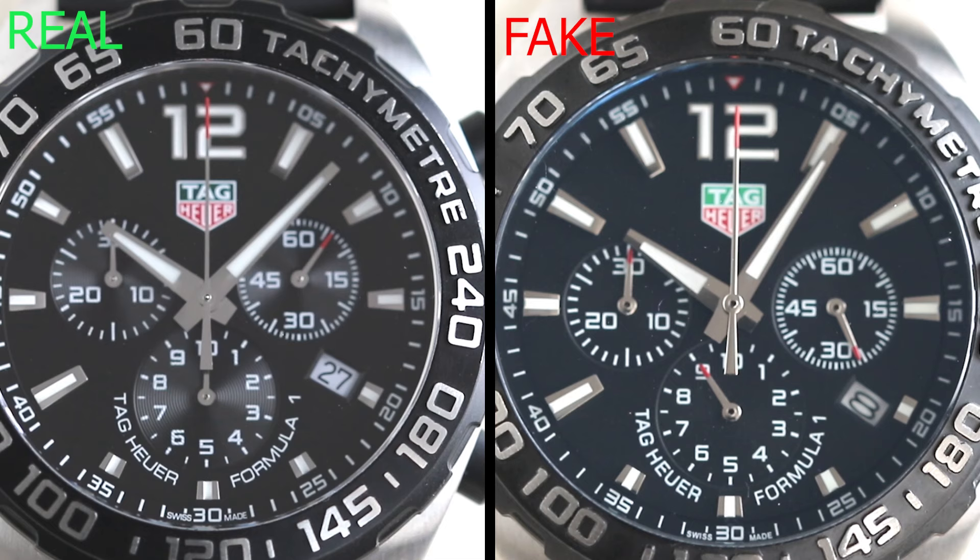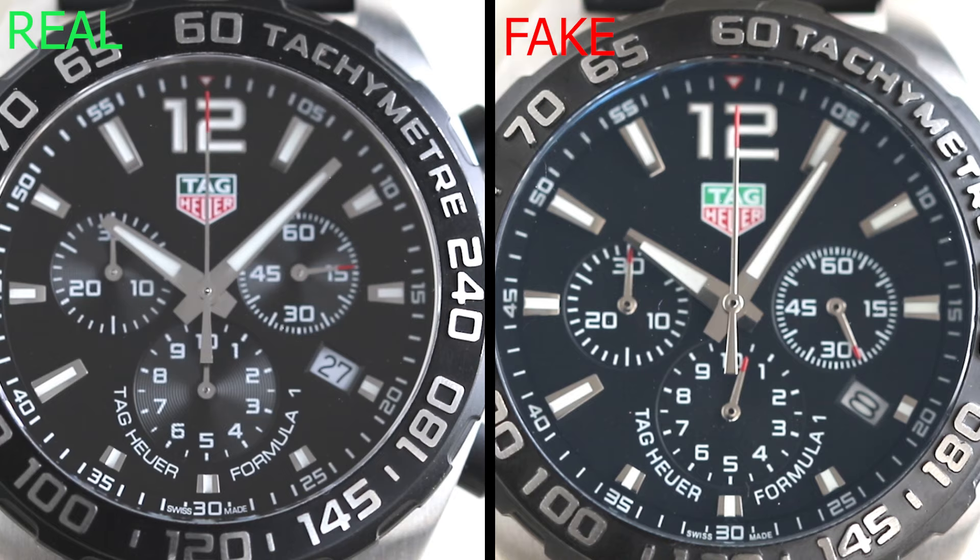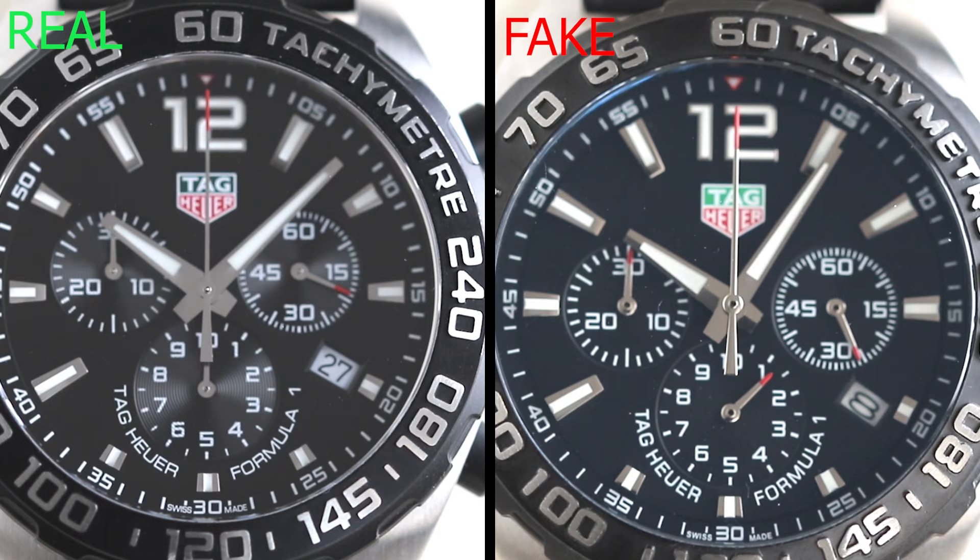After doing that, it's time to look at the real watch and the fake one side by side for a more in-depth comparison. At first glance these watches do have a fair few similarities, and to someone without enough experience or a side-by-side comparison it can be a bit tricky to tell the difference. The first thing we want to look at is the movement of the watch, which is usually the most telltale sign of whether or not a watch is legitimate.